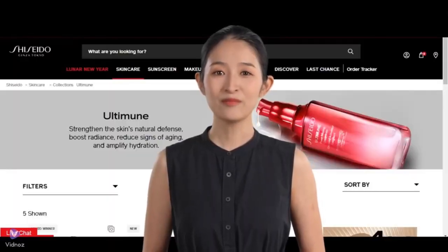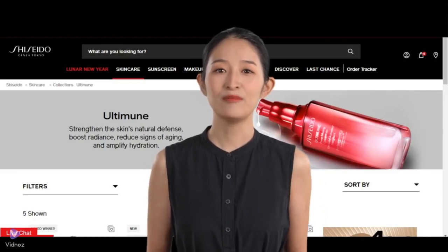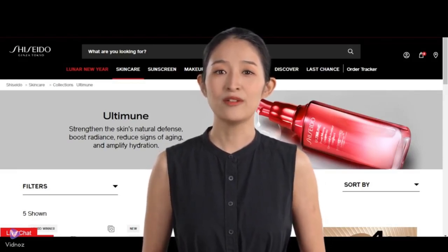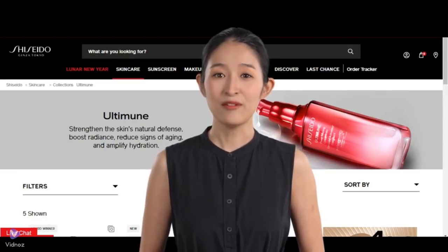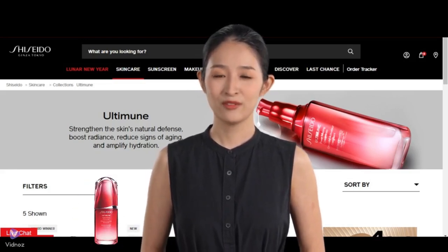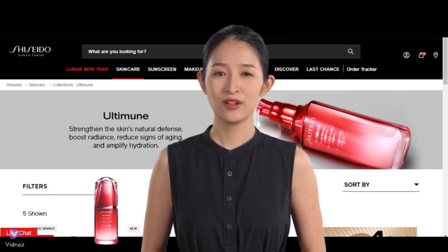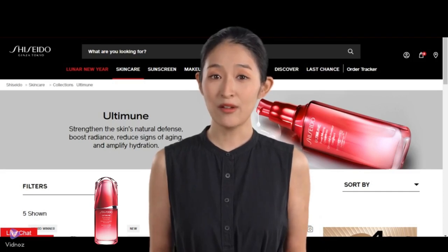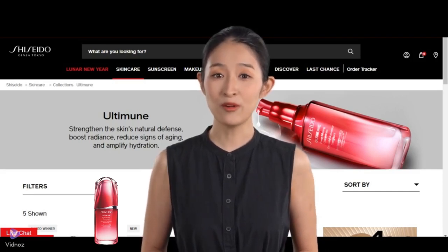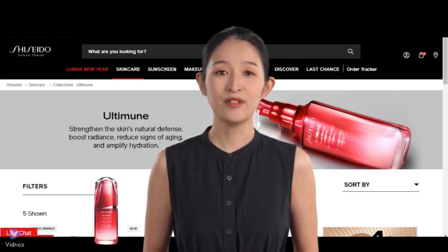Hello, everyone. Today, we are continuing our discussion on real user feedback of popular bestsellers. We have an exciting product to discuss: the Shiseido Ultimune Power Infusing Concentrate, known as the Shiseido Ultimune Power Infusing Anti-Aging Serum to Sephora shoppers. This serum has been making waves in the beauty community, and we're here to dive into its performance based on data collected from Sephora shoppers.